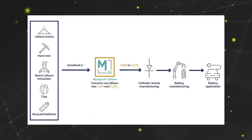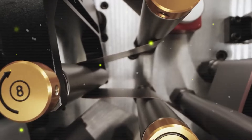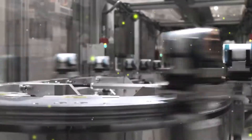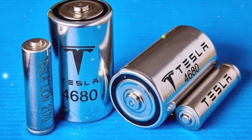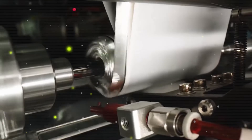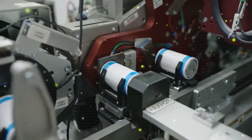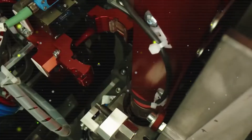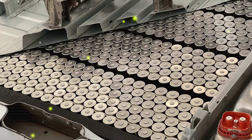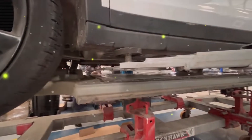Battery recycling is another area of focus for Tesla and the entire industry. With millions of batteries being produced every year, recycling has become essential. Tesla has committed to ensuring that 100% of its used lithium-ion batteries are recycled rather than disposed of. Companies like Redwood Materials and Li-Cycle are heavily investing in recycling technologies, enabling the recovery of valuable materials from old batteries and promoting a circular economy in the EV sector. This growing ecosystem has the potential to address both supply chain challenges and environmental concerns, offering a more sustainable solution for the future of electric mobility.